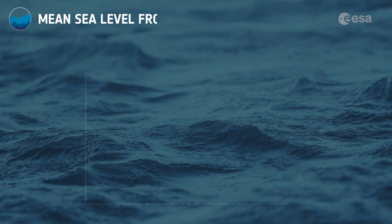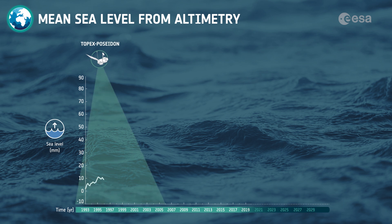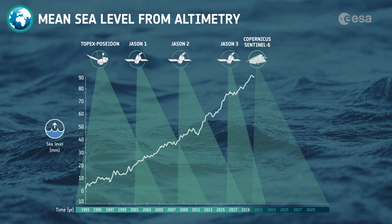Satellites tracking the changing height of the ocean surface showed the global mean sea level has risen, on average, by just over 3 mm each year since 1993. Satellite altimetry measurements also revealed that over the last few years, the global ocean has risen, on average, 4.8 mm a year.